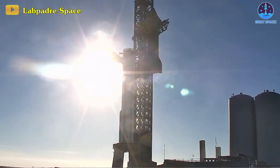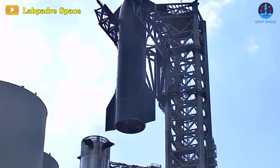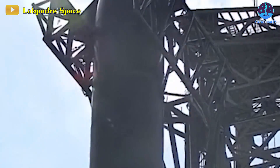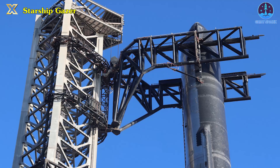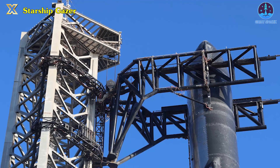Witness the impressive alignment process in this time-lapse video capturing every crucial step in stacking Starship 25 and Booster 9. The precision with which the crane and connectors maneuver it in small increments is incredible. These advancements solidify the feasibility of the Starbase launch tower concept.